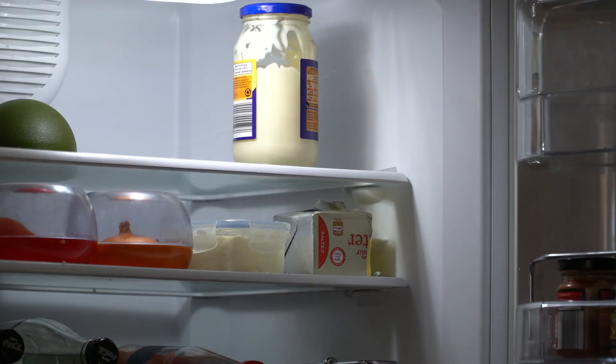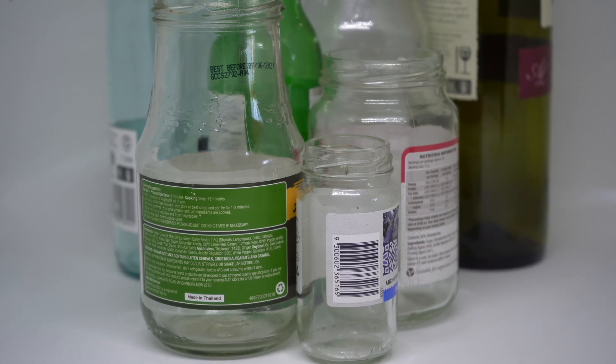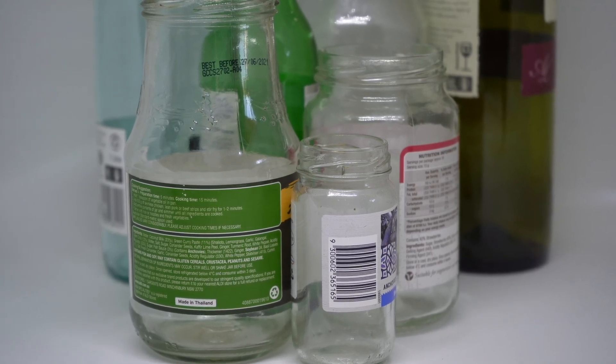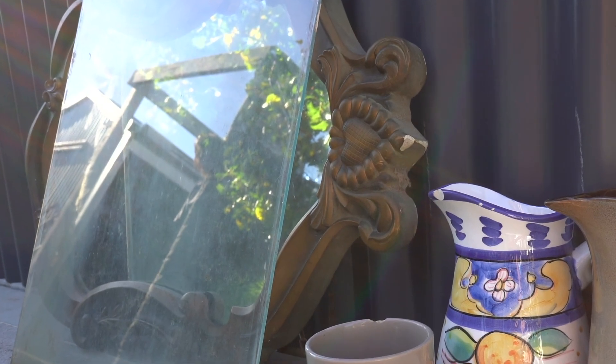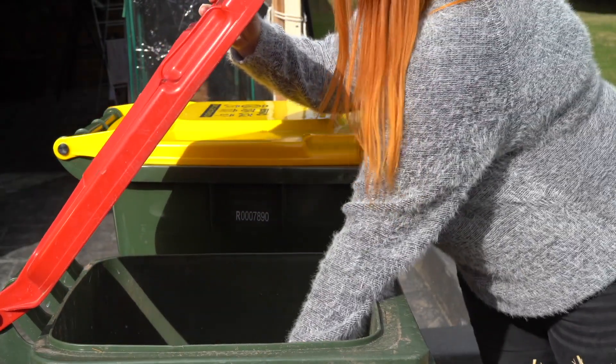Glass used for the packaging of food and beverage is one of the most recyclable materials in the world. It can be recycled over and over many times. Remember, however, that window and mirror glass and ceramics are not recyclable and should not be placed in the yellow lid recycling bin.